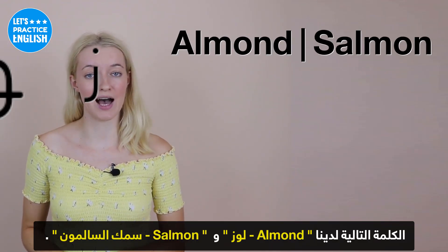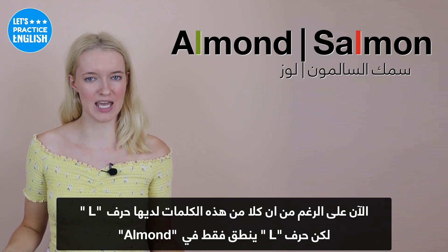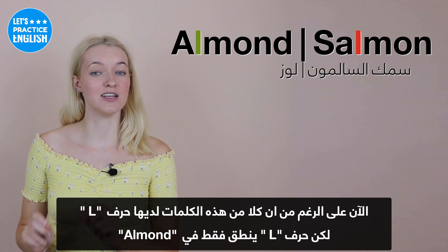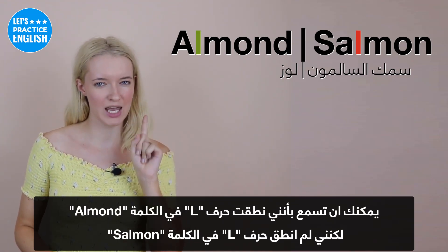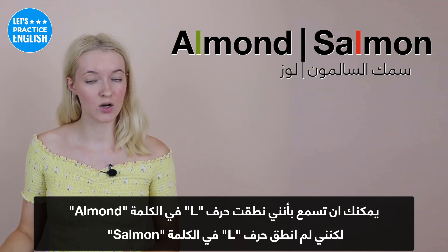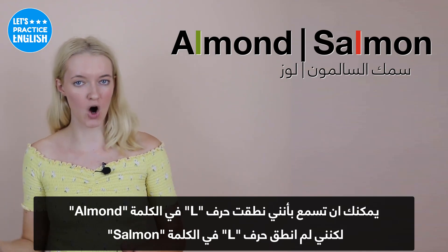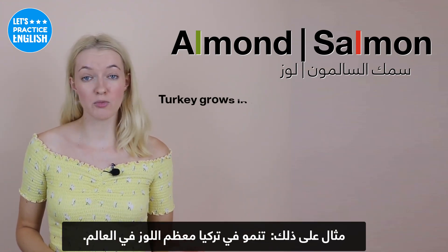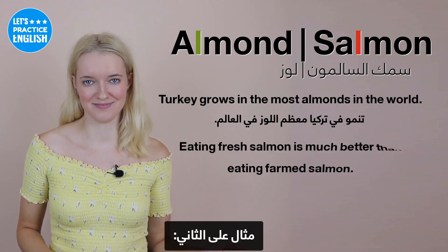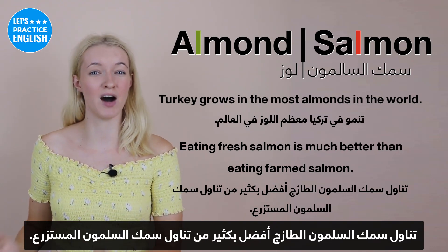On to the next ones, we have 'almond' and 'salmon'. Even though both words have L's in them, the L is only pronounced in 'almond' — I pronounce the L sound in the middle. Whereas in 'salmon', we don't pronounce the L at all — we just say 'sa-mon'. Examples: Turkey grows the most almonds in the world. And eating fresh salmon is much better than eating farmed salmon.